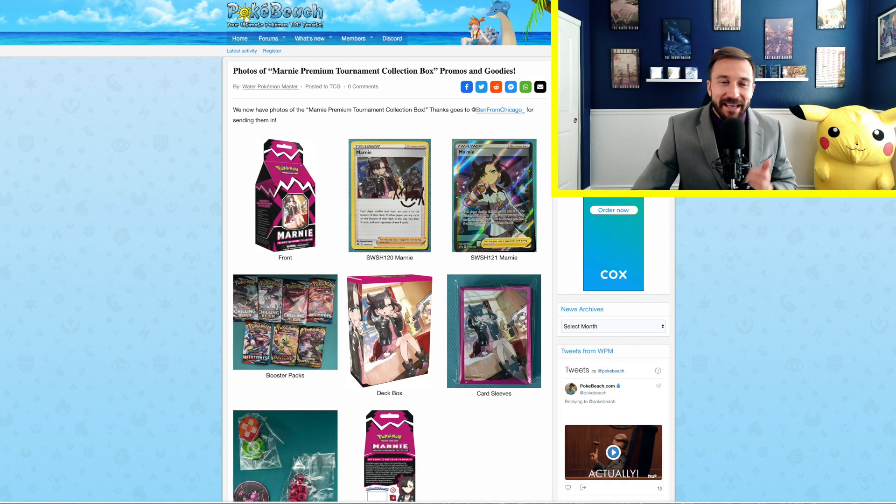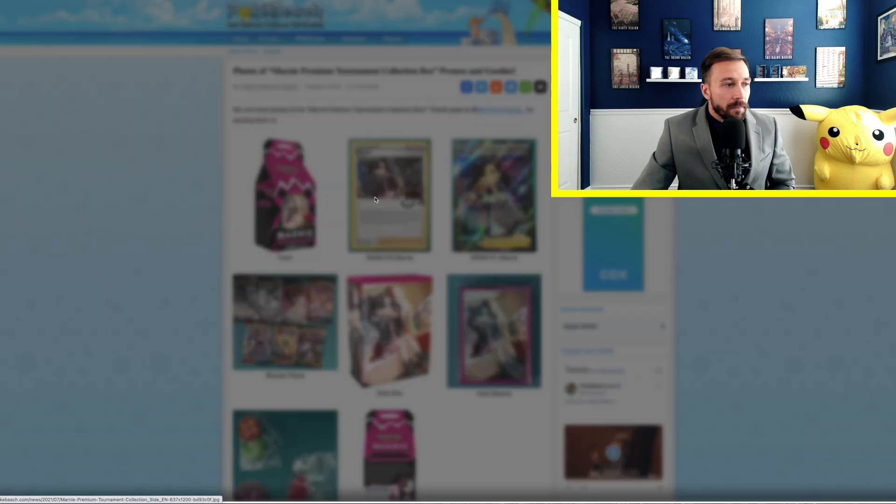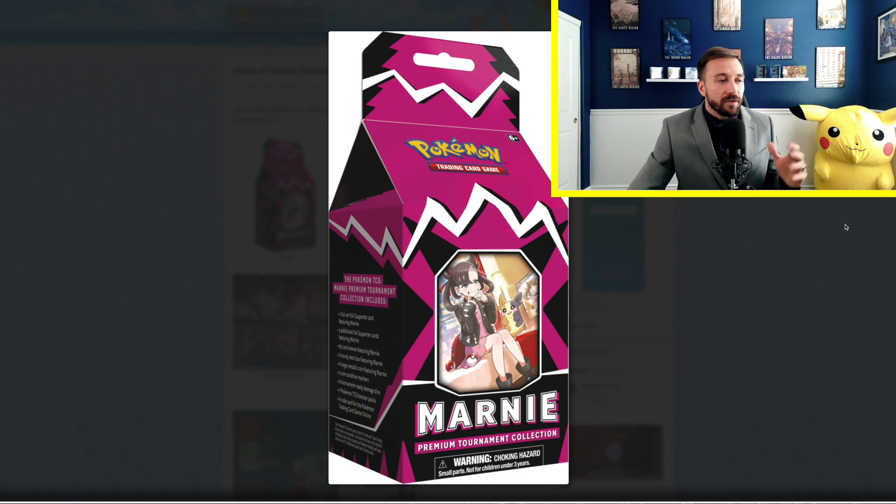Let's jump right into our next article, all about the Marni Tournament Collection Box. You guys are super excited about this particular product, and I get requests all the time from people in the community asking how many of these we can get. PokeBeach just posted photos of the promos and the goodies in the Marni box. Here is the product itself. A lot of people have referred to it as the Milk Carton Marni box, which is a proper name for it because it definitely looks like that.